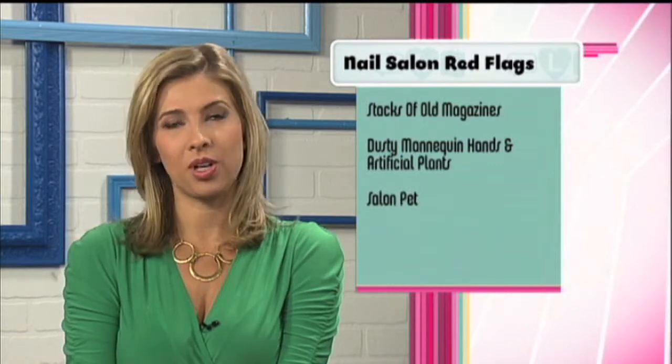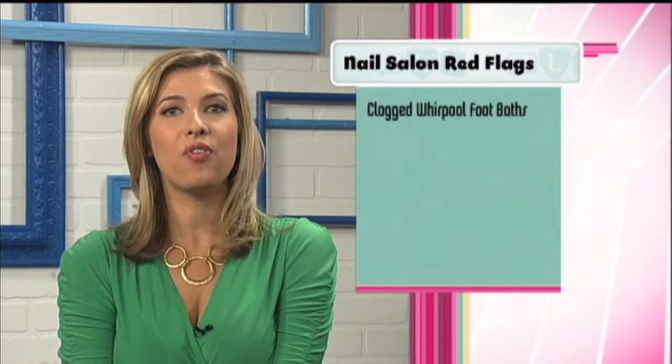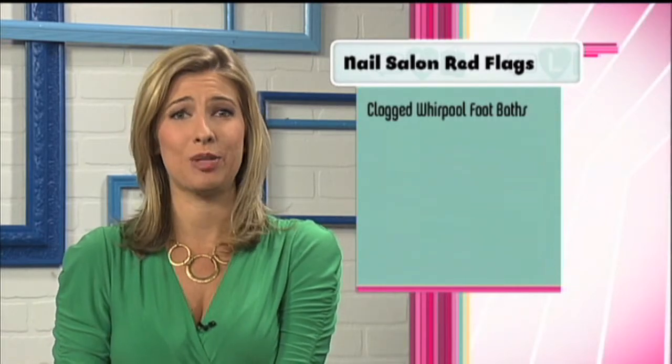A salon pet — of course, animals are cute, but they are not safe in this environment. And clogged foot tubs: that means bacteria is lurking and likely not cleaned properly.